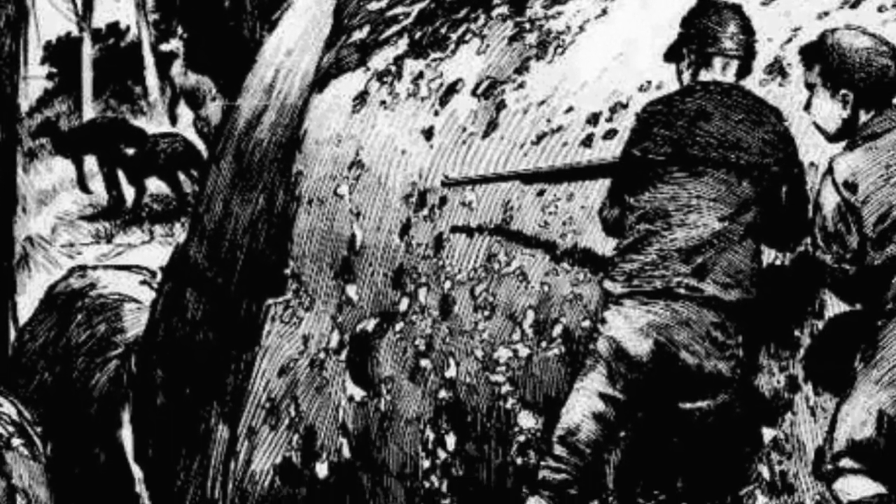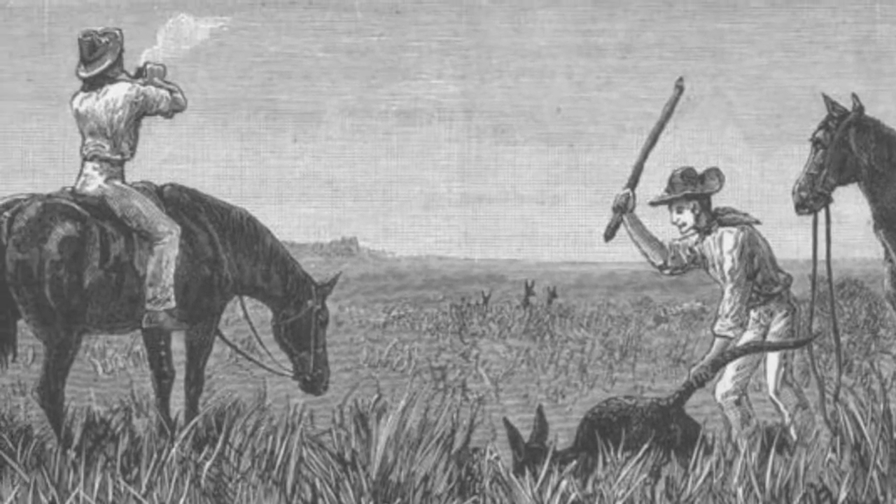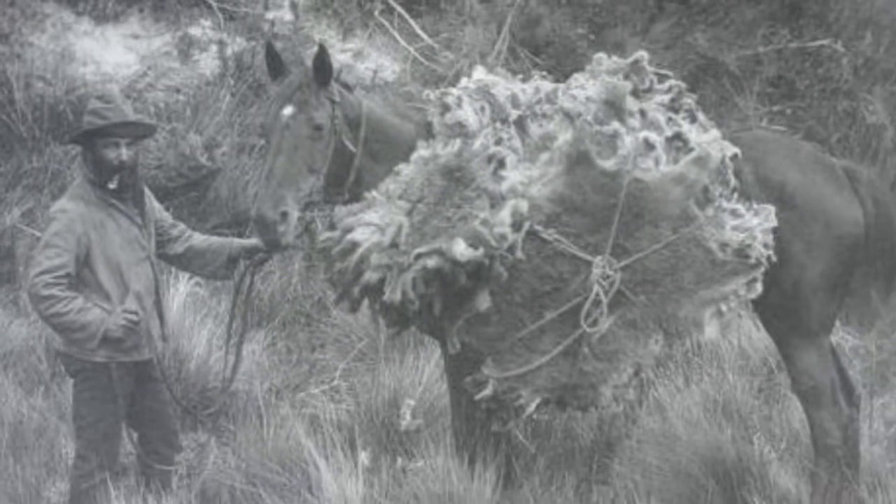In the late 1800s and early 1900s they were largely hunted for their fur. Luckily they were classed as protected in 1919, but this didn't stop their further decline.